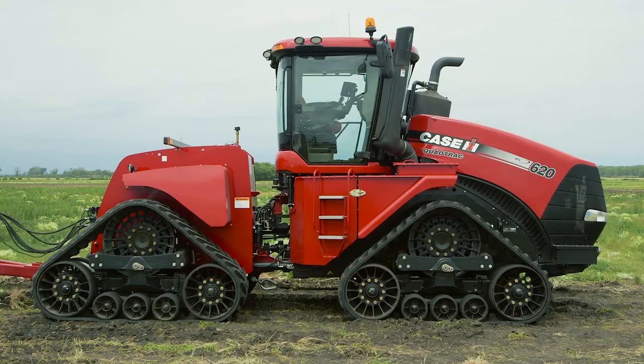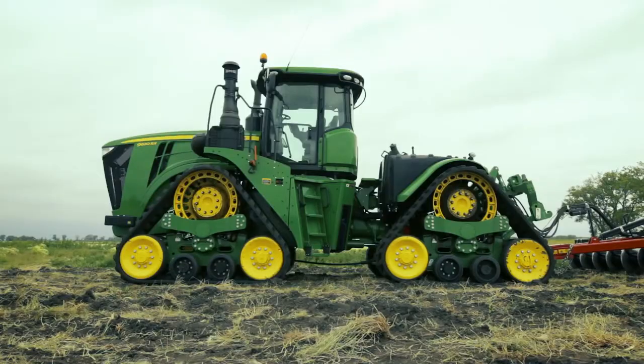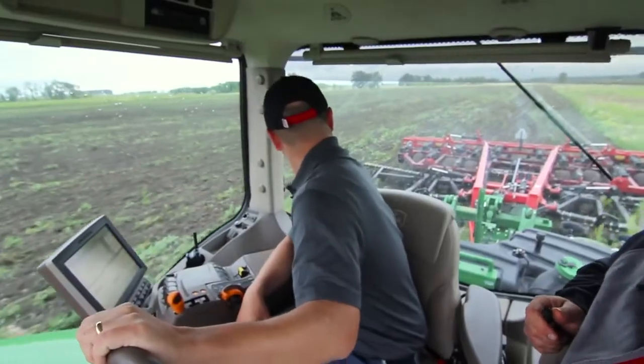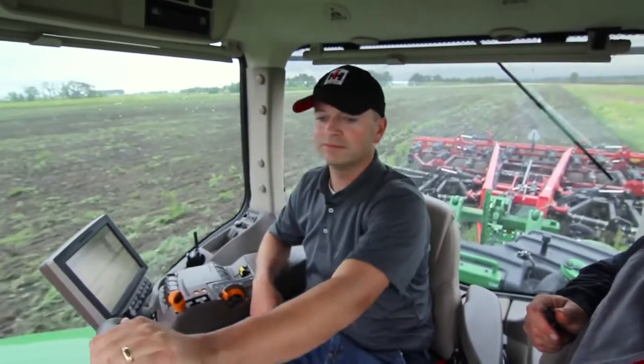We're in Downer, Minnesota and we brought a diverse group of customers in to test and evaluate the performance differences of a Steiger quad track versus a Deere RX. We drove a Case 620 quad track with a 875 ripper and we drove the John Deere 4-track machine with the same ripper behind it in some CRP ground.